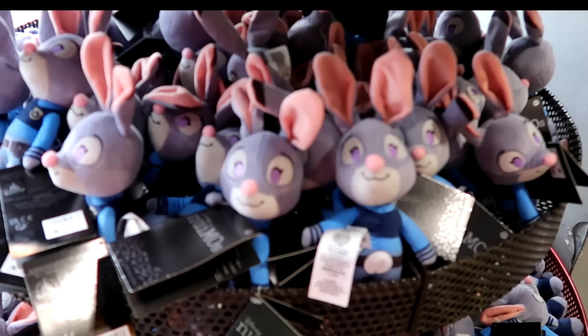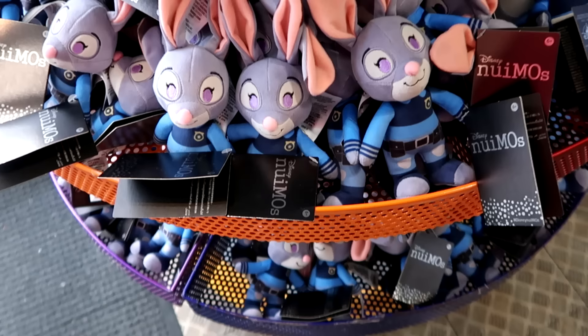As soon as you come into the Disney Character Warehouse on International Drive, check out all the new Emos they have — it's literally all Judy Hopps from Zootopia. Originally $22, now $1.99. They have Hopps for days.